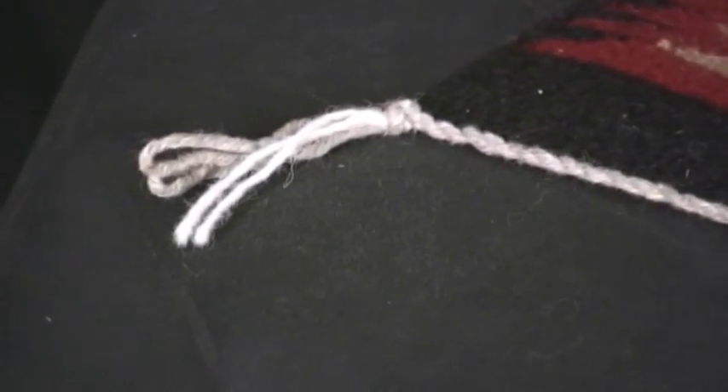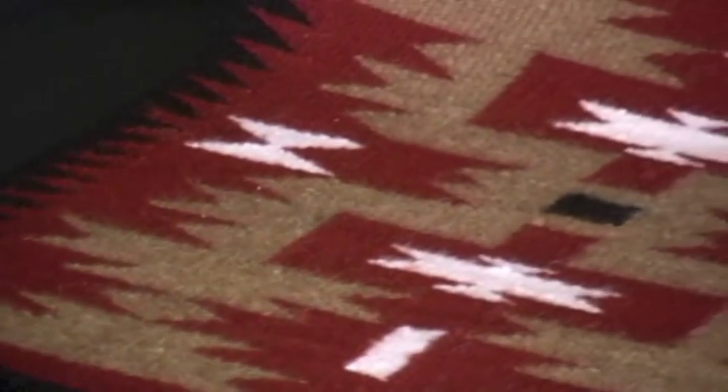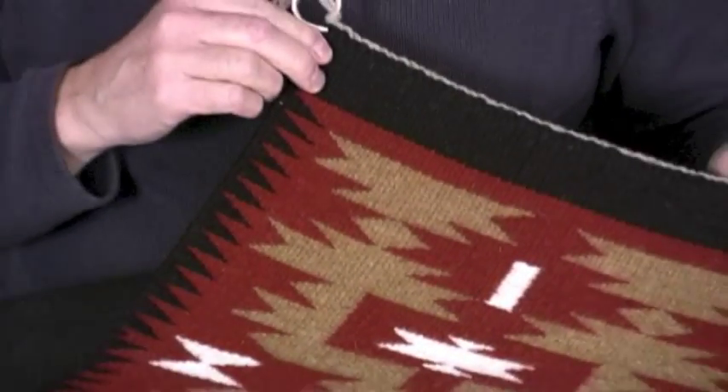This is woven in the red and black and brown pattern, which is very striking. Nathan's done a really beautiful job on this little rug.